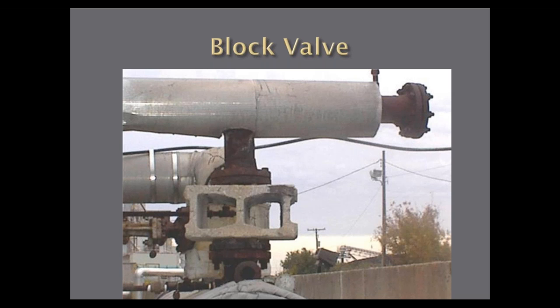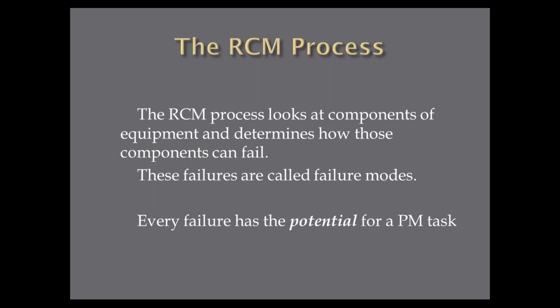If we look at the RCM process — reliability centered maintenance — it actually looks at equipment and determines how components can fail. These failures in RCM are called failure modes. Every failure has the potential for a PM task. Every time I do an RCM analysis, I always ask three questions when you determine the failure mode: Can you predict the failure with a predictive technology? Can you prevent the failure with a preventive maintenance task? Or can you eliminate the failure by redesign? If you can't do any of those three things, you may want to let the component run to failure and just change it when it fails. A very small percentage of things result in run-to-failure, but most of the time we can develop a predictive or preventive task.